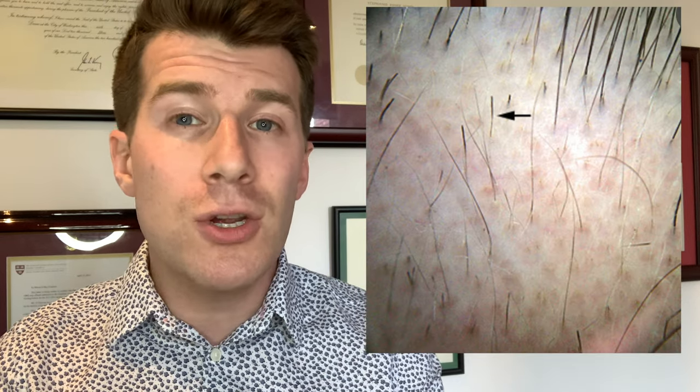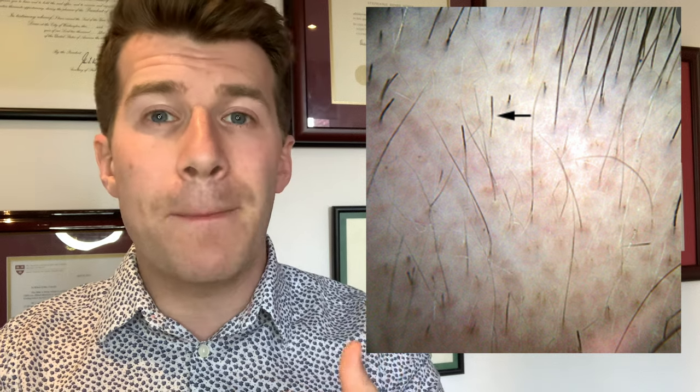Patchy alopecia areata has three stages: sudden loss of hair, enlargement of the bald patch or patches, and regrowth of hair. The bald areas may have a smooth surface completely devoid of hair or with scattered exclamation mark hairs. These are two to three millimeters in length, broken or tapered with club-shaped roots. Microscopy shows a thin proximal shaft and a normal calibre distal shaft — images of these hallmark exclamation mark hairs are shown on screen.